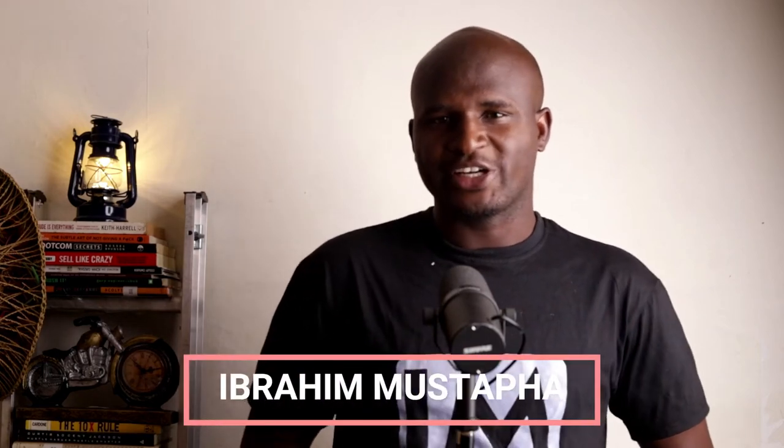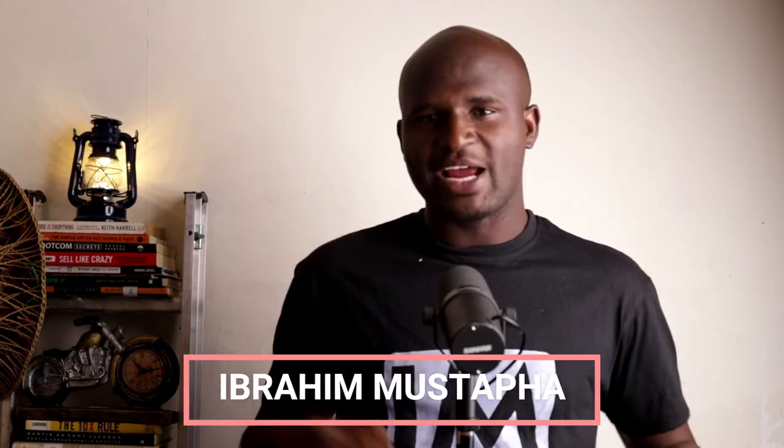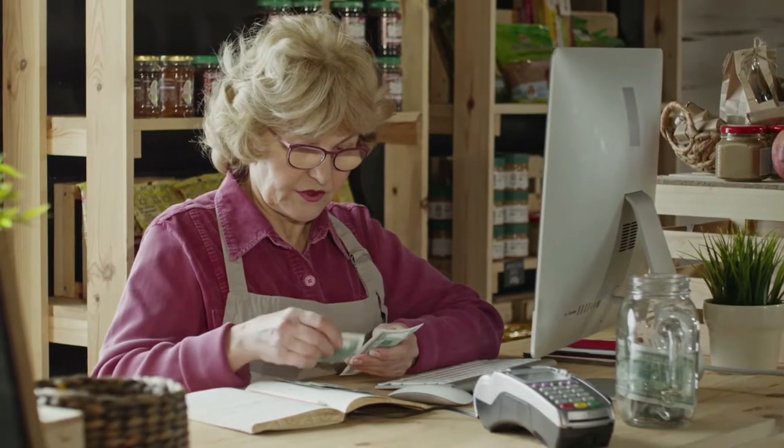Hello and welcome to my channel. Welcome to my world. My name is Ibrahim Mustafa and I'm here to talk about how you can make money publishing books on Amazon KDP.